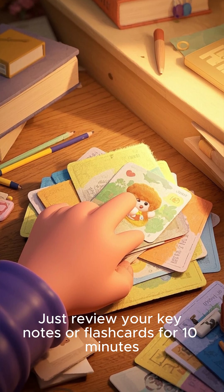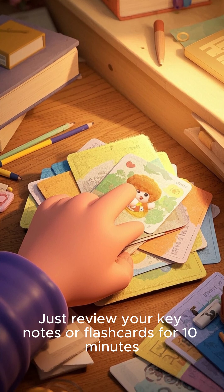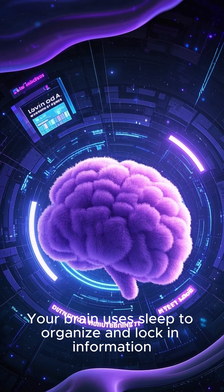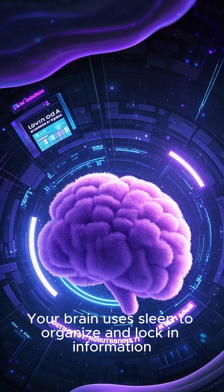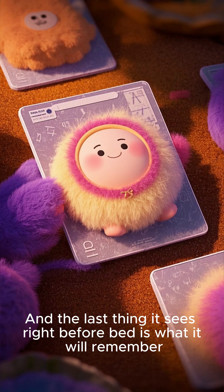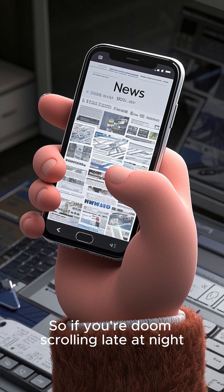Just review your keynotes or flashcards for 10 minutes right before going to sleep. That's it. Your brain uses sleep to organise and lock in information, and the last thing it sees right before bed is what it will remember.